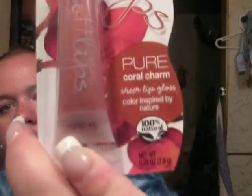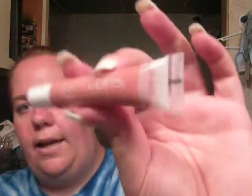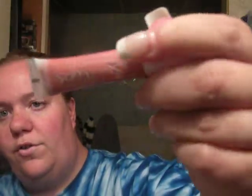Then this one is the Pure Coral Charm. Again, it's SPF 15. I haven't opened it but I'll open it to show you the color. This is what it looks like outside the packaging. They're really good size to just throw in your purse — I carry one in my purse and one in the diaper bag, whichever I have to grab that day. And this is a pretty pinky coral color, as the name suggests — Coral Charm. I think that's a real pretty color too.